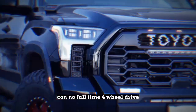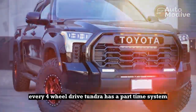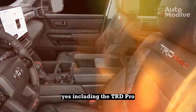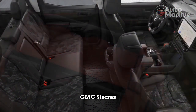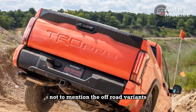Con: No full-time 4-wheel drive. Every 4-wheel drive Tundra has a part-time system — yes, including the TRD Pro. No full-time 4-wheel drive system is available like on basic road-oriented RAM 1500s, Chevrolet Silverados, GMC Sierras, and Ford F-150s, not to mention the off-road variants. At least the TRD Pro features a rear-locking differential.